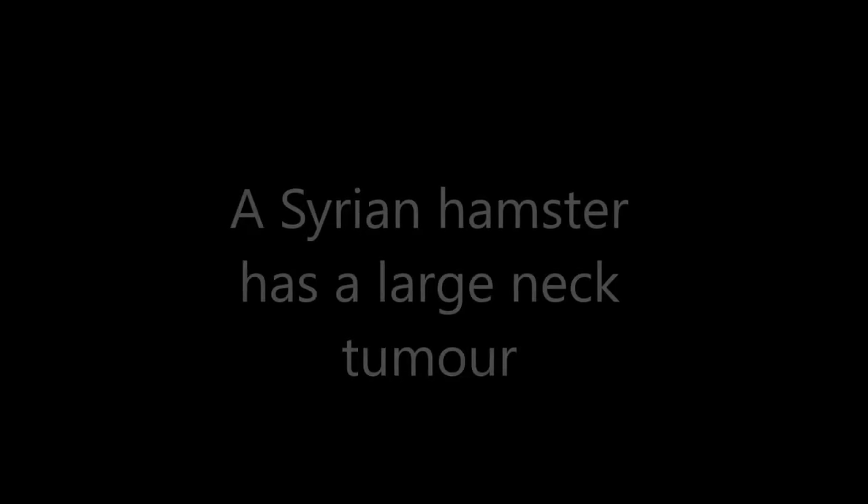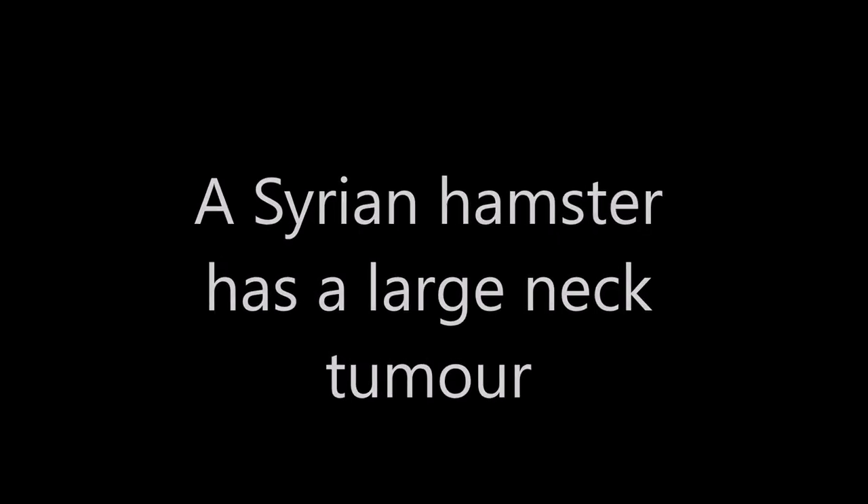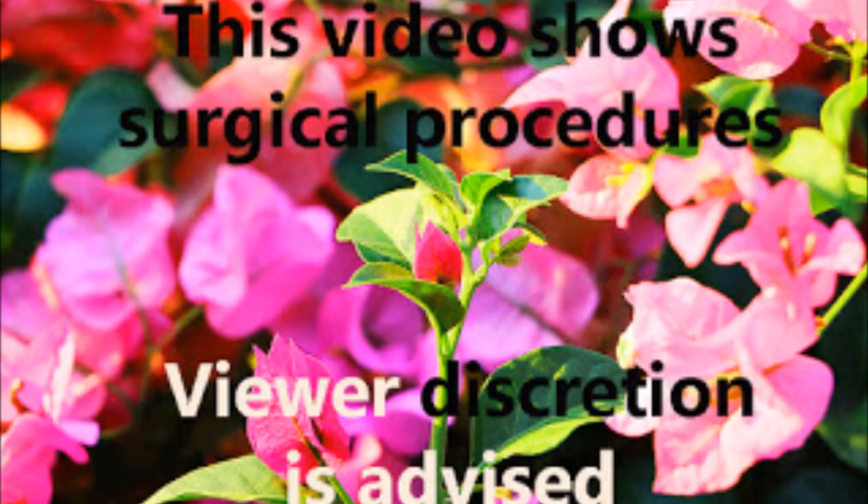A Syrian hamster has a large neck tumour. This is a Be Kind to Pet veterinary educational video sponsored by TopioVets. This video shows surgical procedures. Viewer discretion is advised.